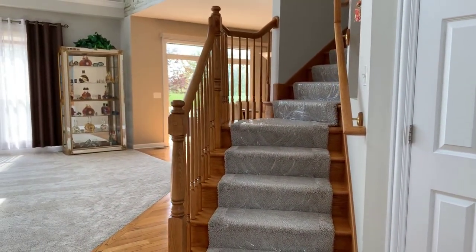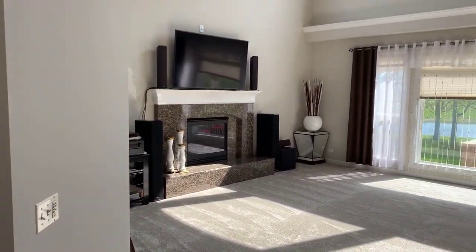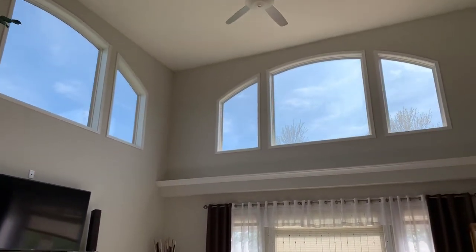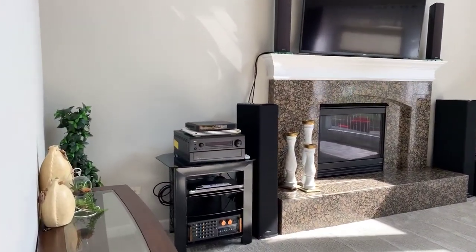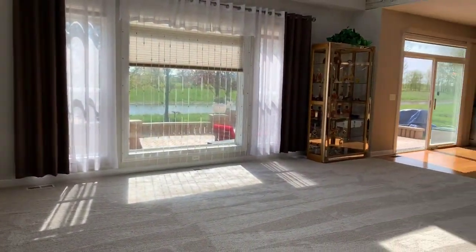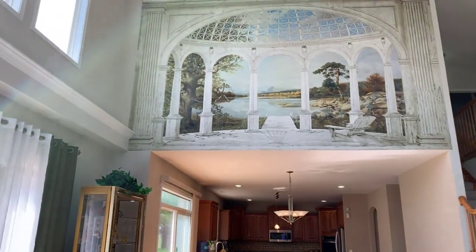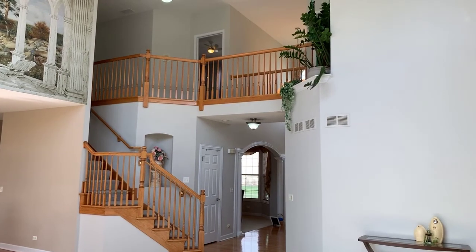There's a large turned staircase that leads into our two-story family room with a gas fireplace, new carpet, two-story windows, and oak rails on the staircase.